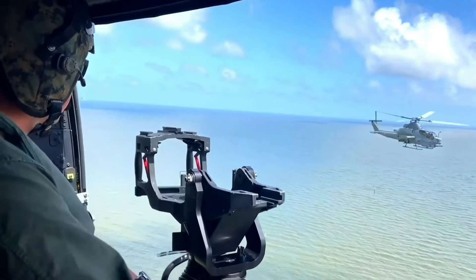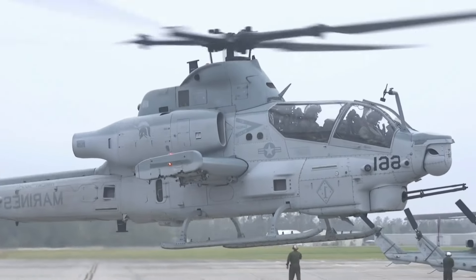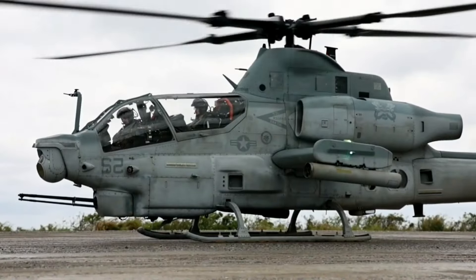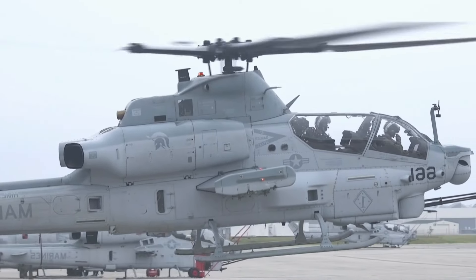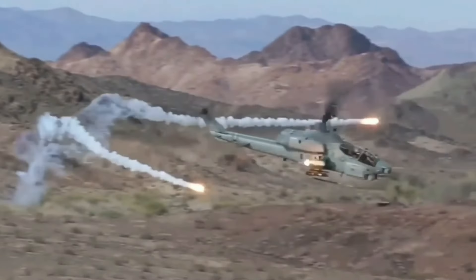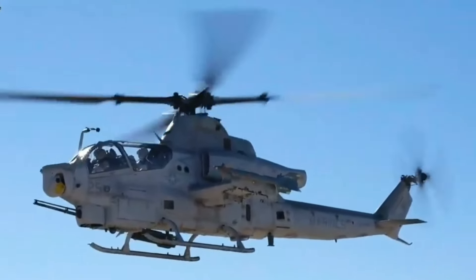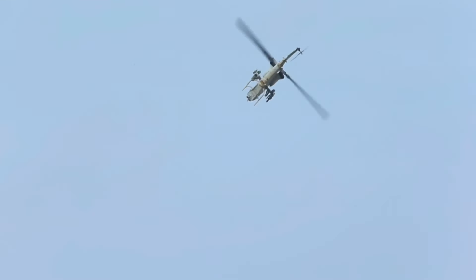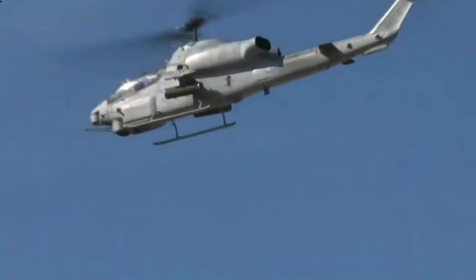As threats evolved, so did the need for more advanced attack helicopters. In the late 1990s, the U.S. Marine Corps initiated the H-1 Upgrade Program, aiming to modernize their fleet of AH-1Ws. This program eventually led to the development of the AH-1Z Viper, which incorporated state-of-the-art technology and design improvements. The first AH-1Z Viper flew in 2000, marking a significant step forward in attack helicopter capabilities.